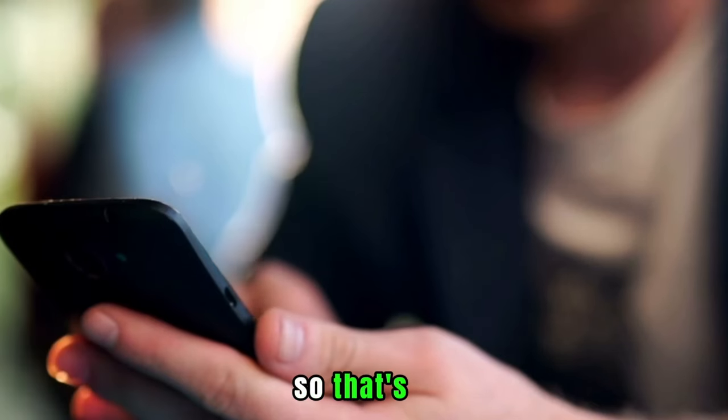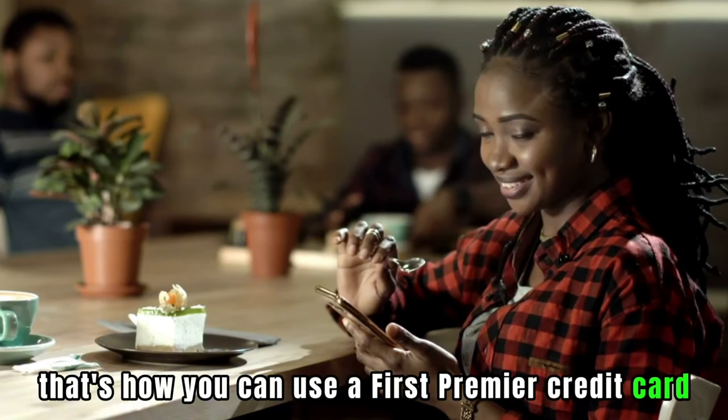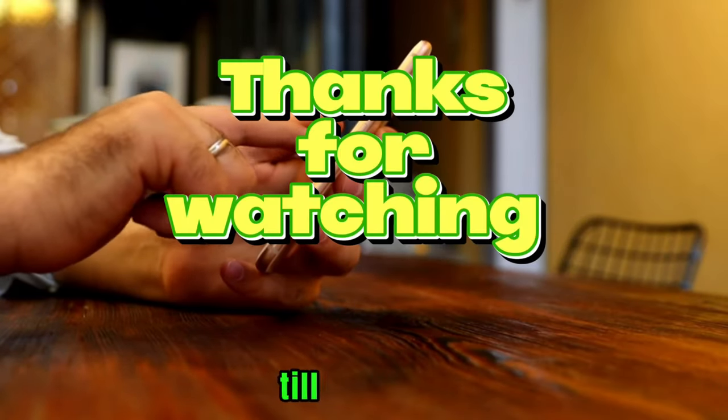So that's it. That's how you can use a First Premier Credit Card. Thanks for watching. Till next time.